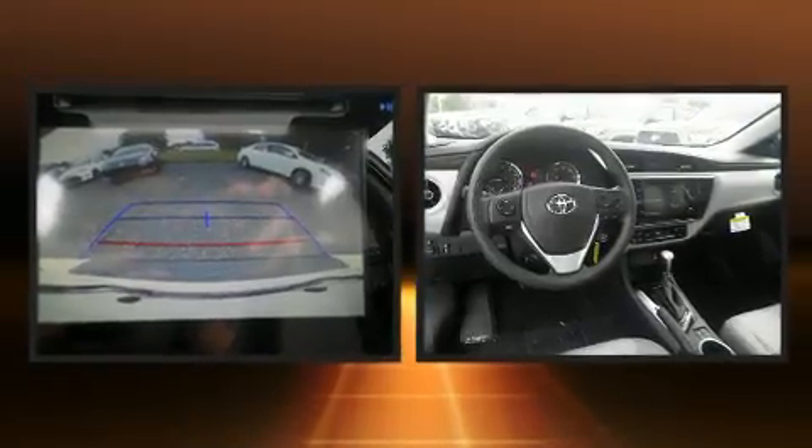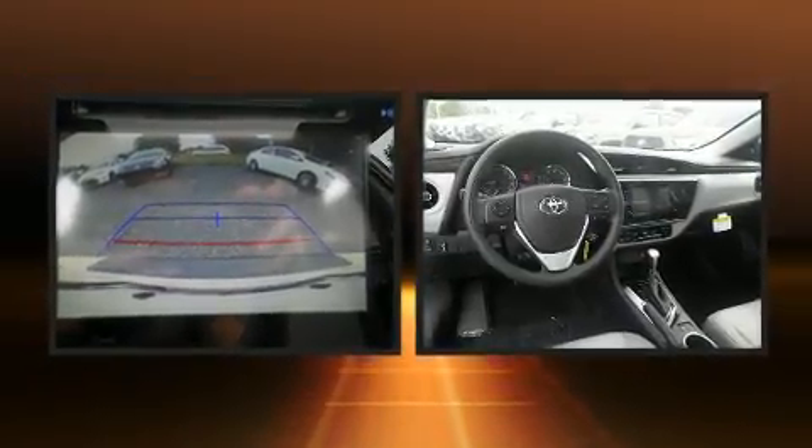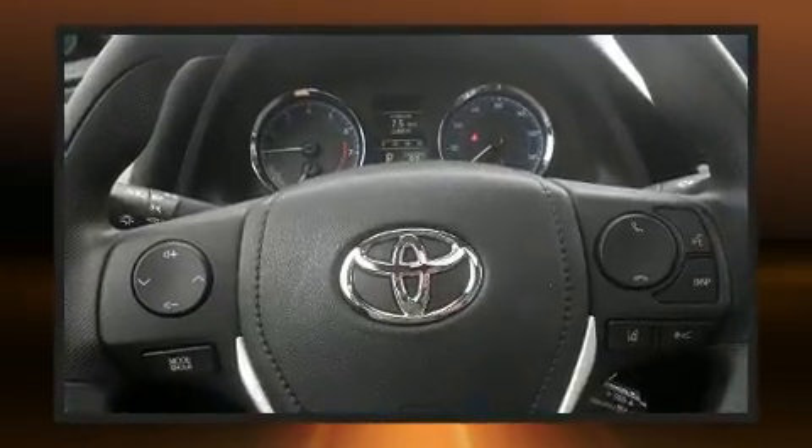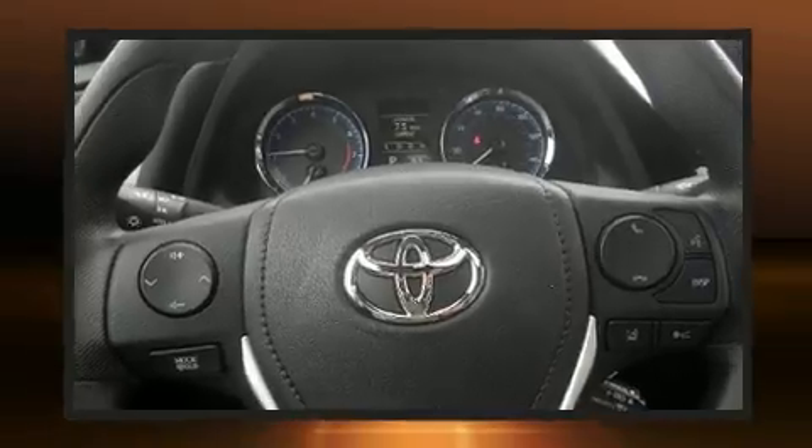Toyota paid particular attention to efficiency and practicality with features like lane departure warning, remote keyless entry, and one-touch window functionality. For drivers who enjoy the natural environment, a power moonroof allows an infusion of fresh air, while premium sound is delivered through six speakers, providing you and your passengers a sensational audio experience.